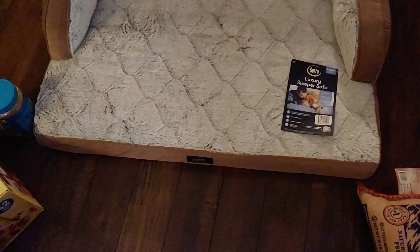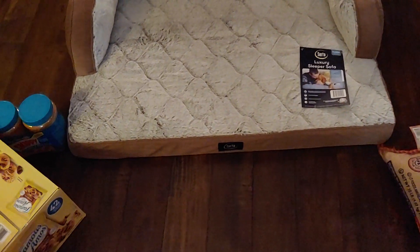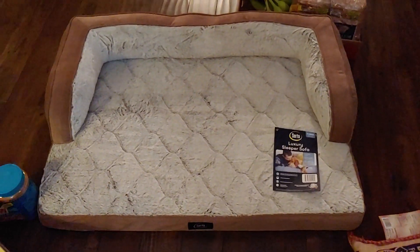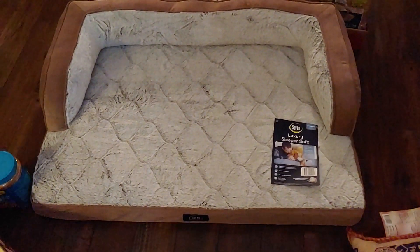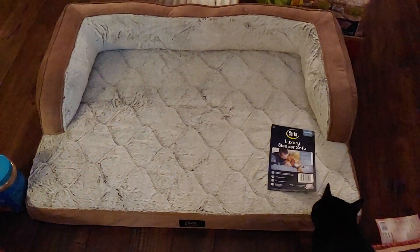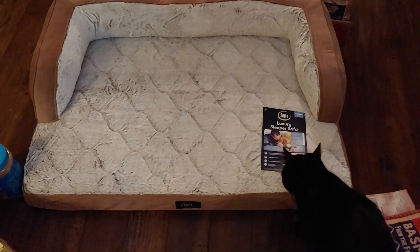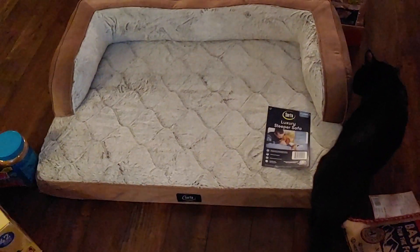I saw this at Sam's Club today and I was sold — it's $34.99. It was funny because I was talking to this lady who walked up while we were both looking at these. I said I have two small dogs, and she said she's buying this for her pit bull. My dogs are like 15 pounds or under. She was buying it for her pit bull and I was buying it for my two small dogs — it's just a really nice bed. So I'm going to show you a bit more about this bed. It has a zipper cover, so I can take it off and wash it whenever I want.